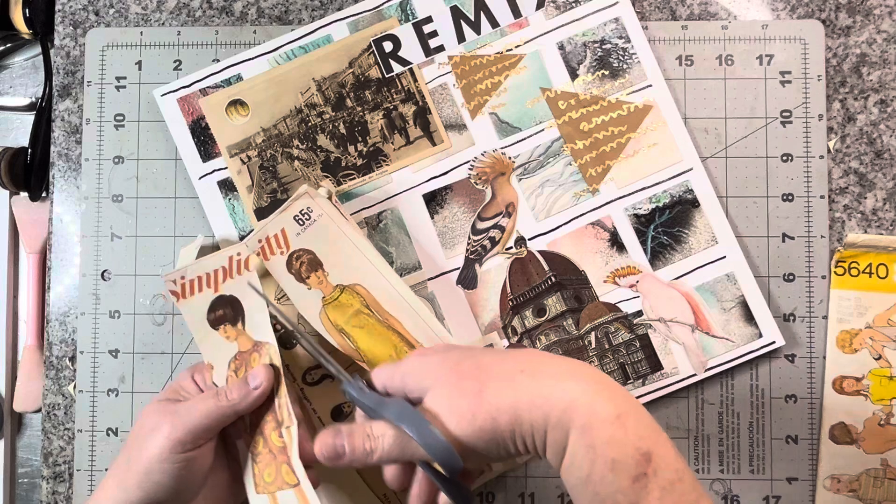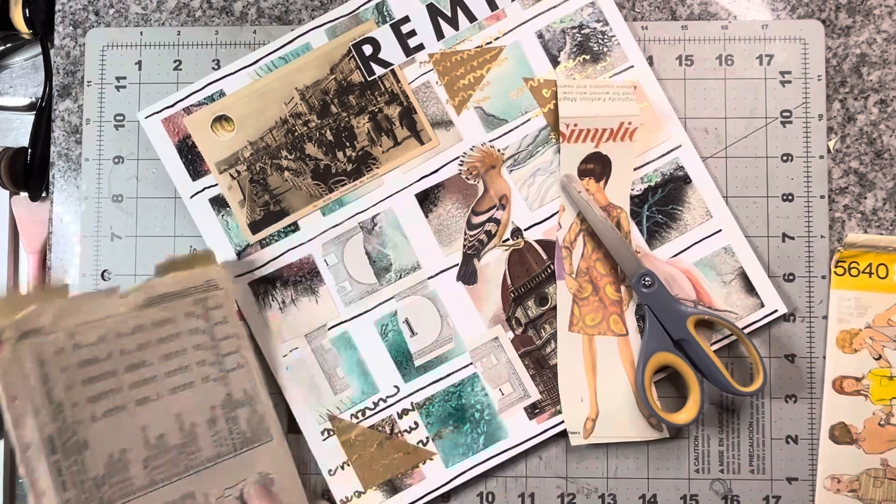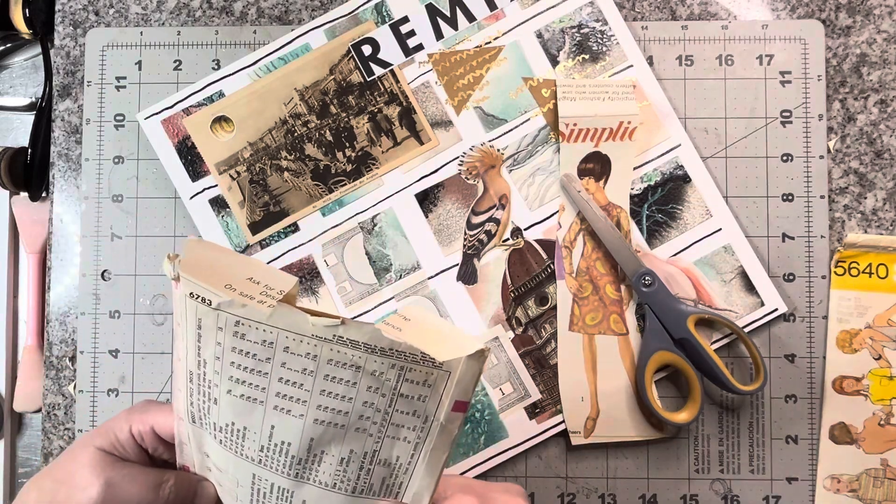Thinking of that — how much are patterns these days? This one was 65 cents. Is there a way to tell what year? 1966.